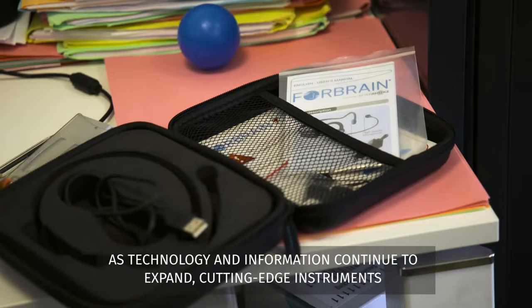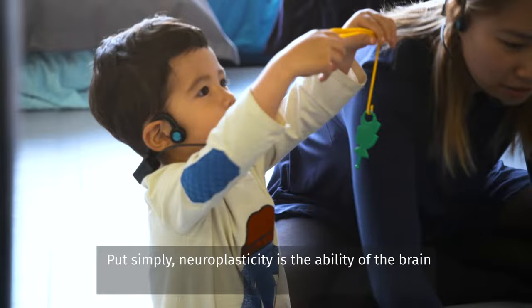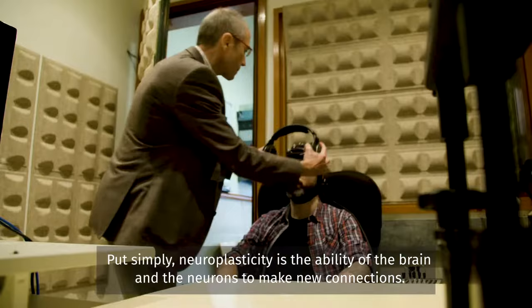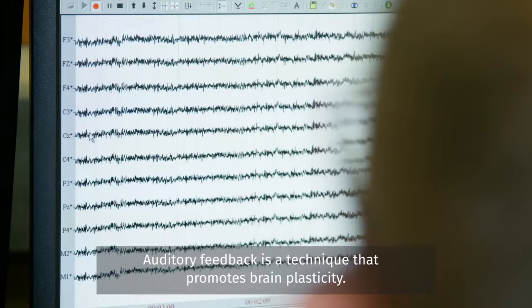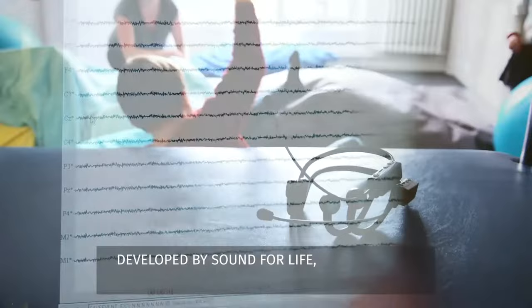As technology and information continue to expand, cutting-edge instruments are becoming available to enable a more customized and individual approach to learning. Put simply, neuroplasticity is the ability of the brain and neurons to make new connections. Auditory feedback is a technique that promotes brain plasticity.